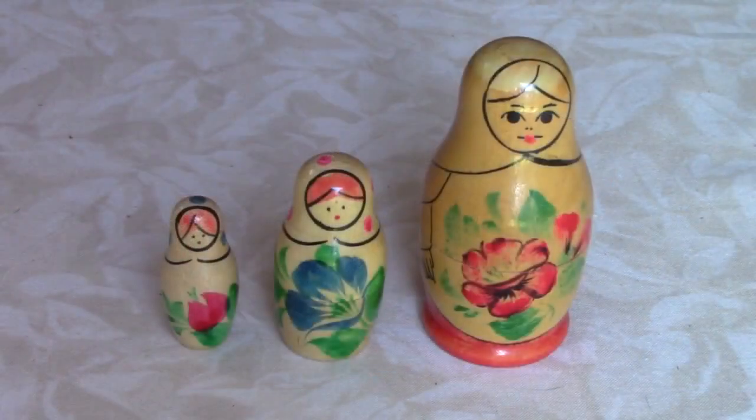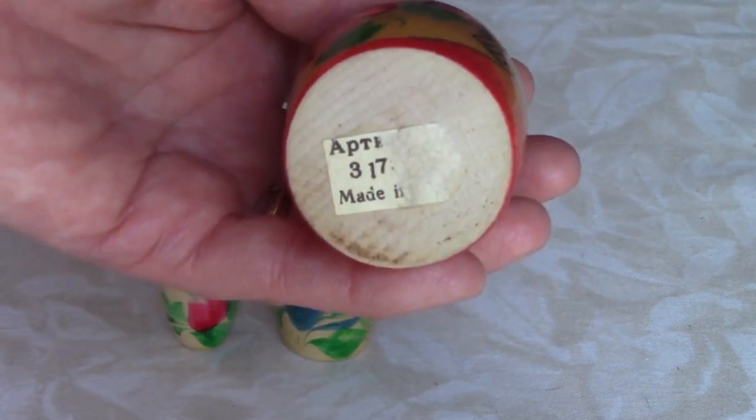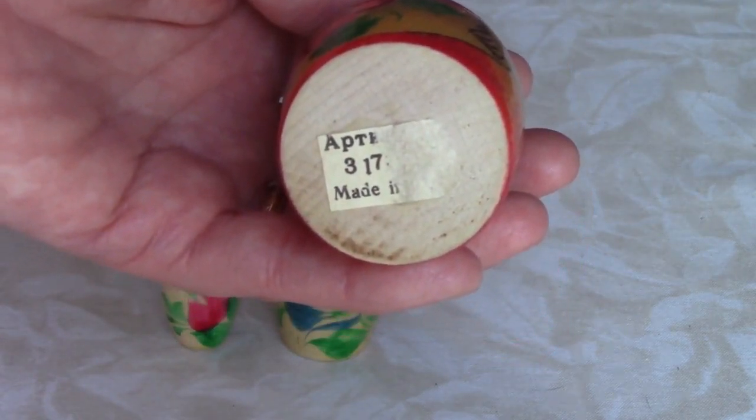The rest of these dolls are not from the same collection — some are old, and some are newer. This is a Russian nesting doll called a Matryoshka. This one is just three parts. There's a label on the bottom, but half of it is missing.